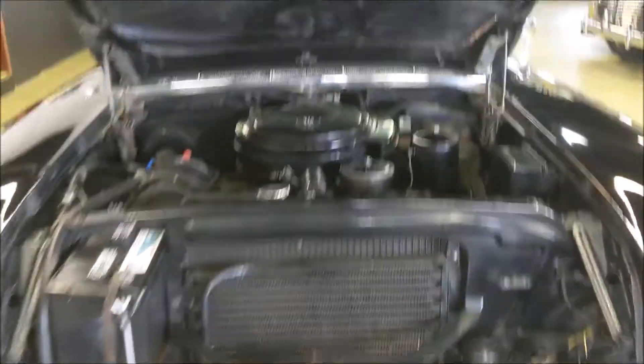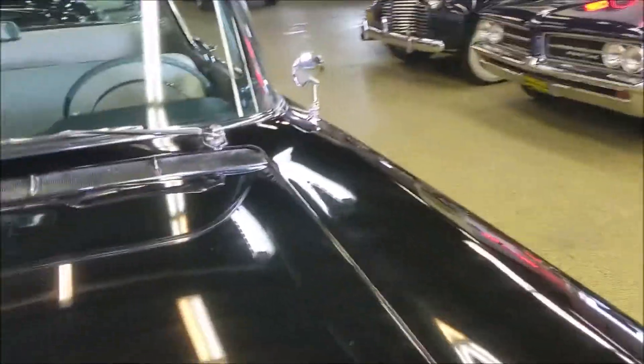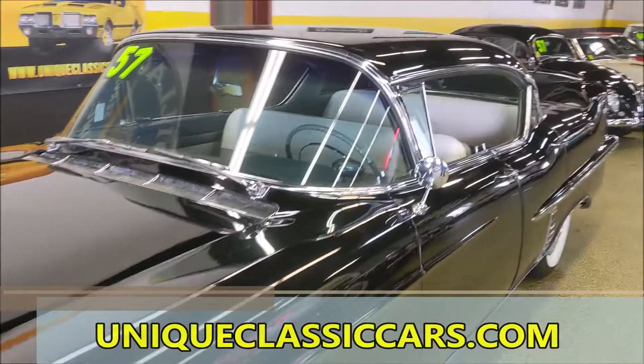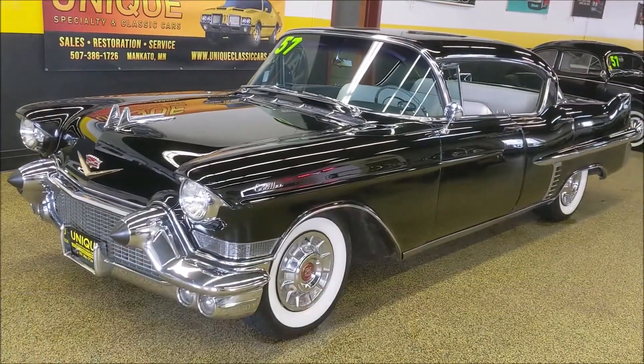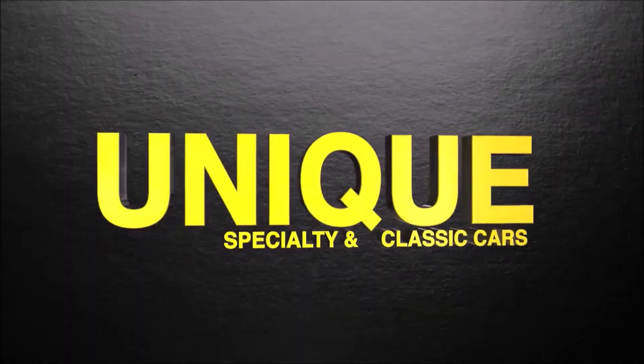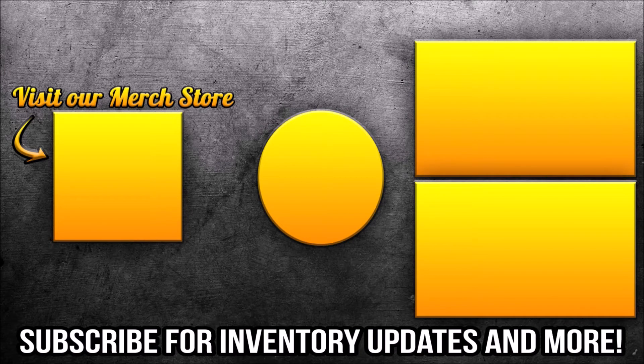You can see all the still pictures of this car on our website at uniqueclassiccars.com. Financing is available, and trade-ins are always considered as well. We'll see you next time.